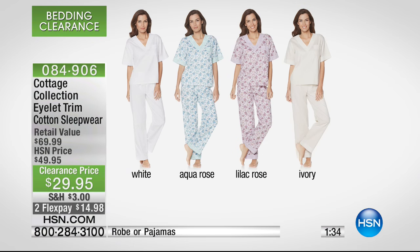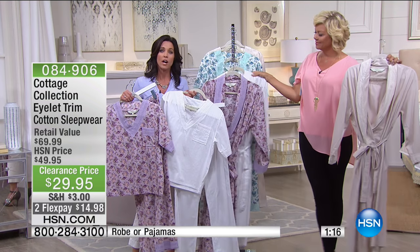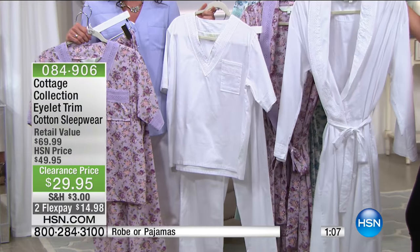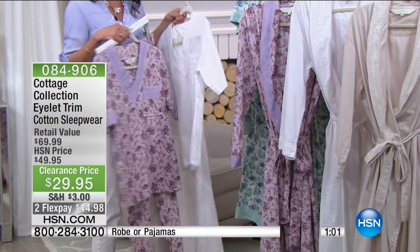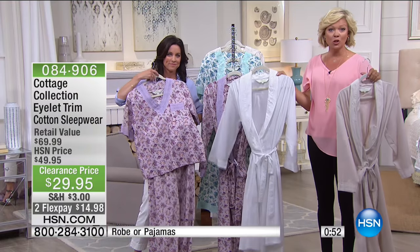I love the two-piece set because it gives you a drawstring waistband. It's nice and roomy — a relaxed fit with about four to six inches of wiggle room, so it's going to fit you very easily and give you that comfort when you want to sit at home and relax. We have the white, which has a spa-like feel, the cream color, and also the lilac rose and aqua rose to choose from. Mixing and matching is a great idea. It's $20 off — 40% savings on your choice of robe or PJs.